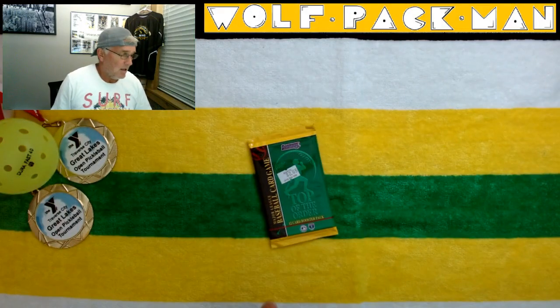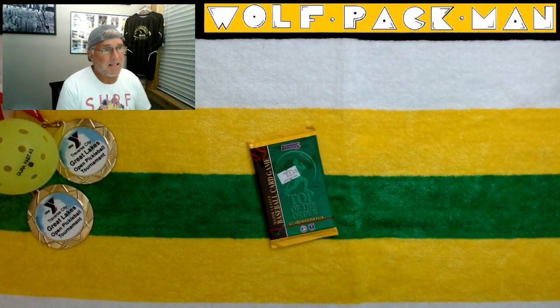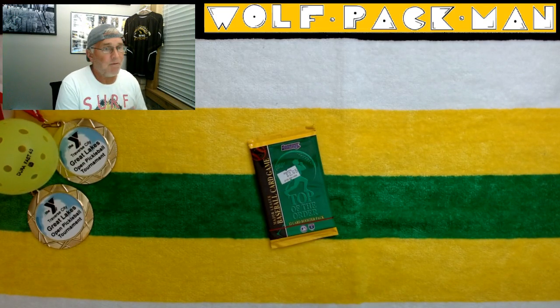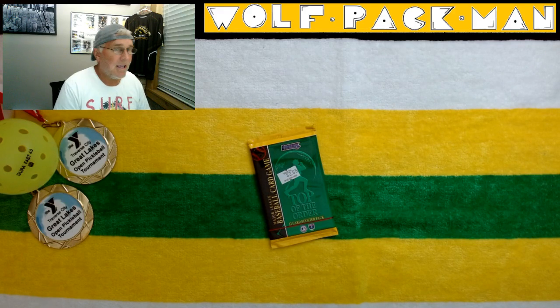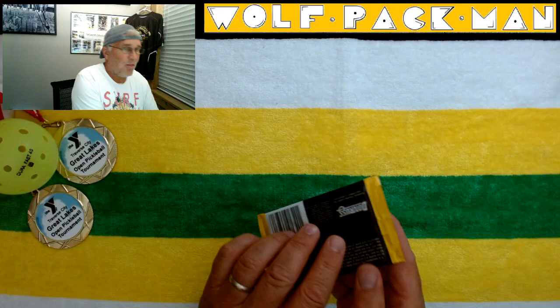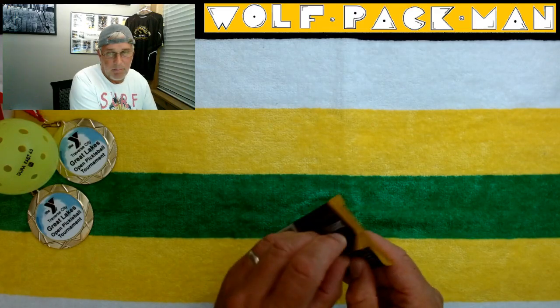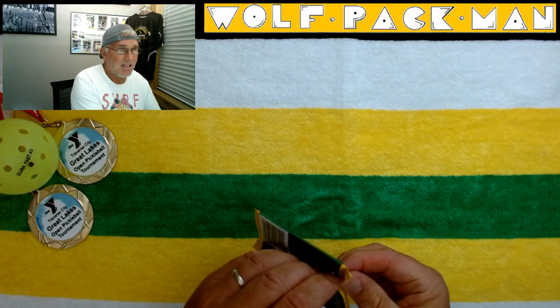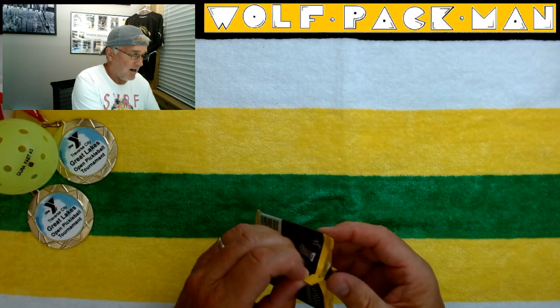34 of the 360 base cards are actually Hall of Fame players: Wade Boggs, Ken Griffey Jr., Tony Gwynn, Randy Johnson, Paul Molitor, Cal Ripken Jr., Frank Thomas. So 34 Hall of Fame possibilities. No rookies in this set of 360 cards.